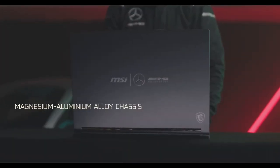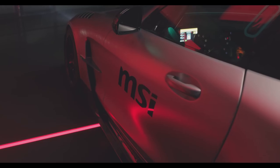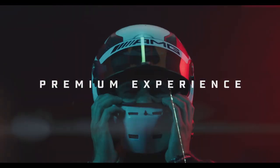The Stealth 16 Mercedes-AMG has a 99.9Whr battery that provides long battery life. This means that you can use the laptop for extended periods of time without having to worry about running out of power.